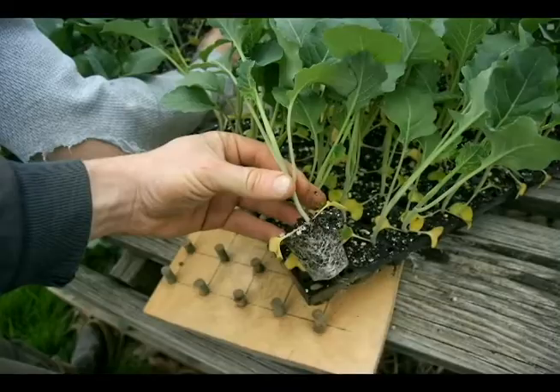For cabbage worms, again, rotation is an important control. The crops that cabbage worms affect are generally crops that we transplant, so providing really strong, healthy transplants out into the field is another important control. Those are the main cultural practices: growing good transplants and rotation.